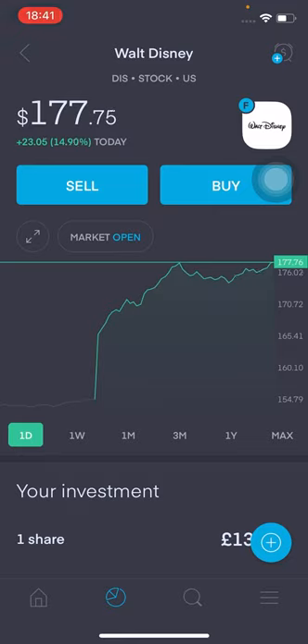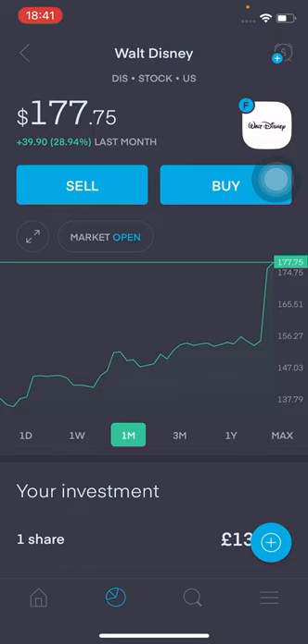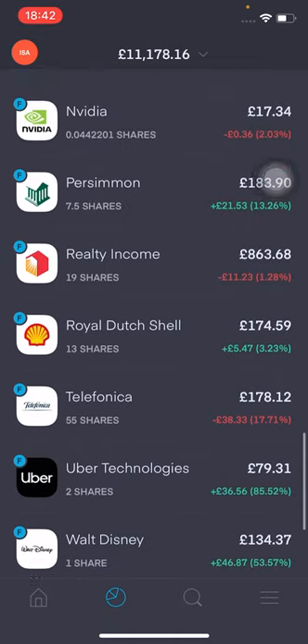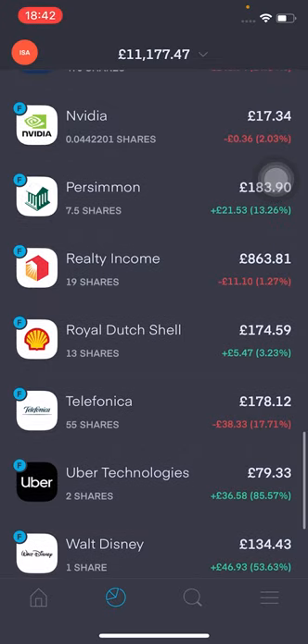Onto the final stock in this portfolio — Walt Disney. Don't forget to smash the like button for the YouTube algorithm. It's currently at $177 and has had a really good week — up 15% on the week and up around 28% on the month. I've got one share worth £134.39, returns at the moment are £46.89, I'm up 53.58%. I have a slight reduction due to FX impact, but overall I think it's going to be a great company in the long run. Once the parks open up, they're going to see a huge boost.